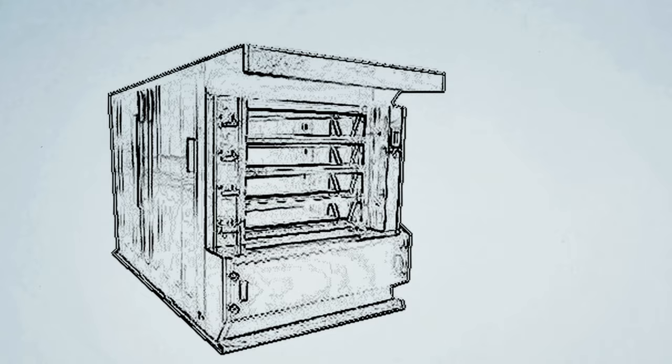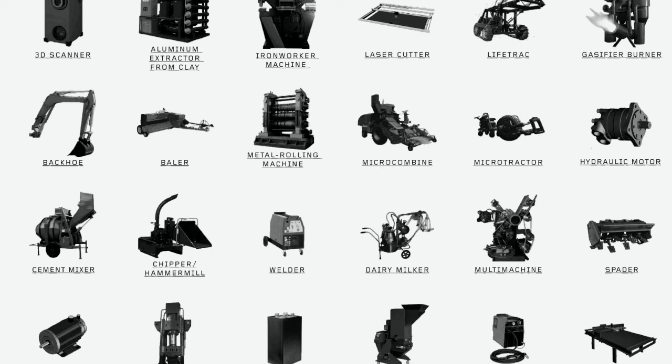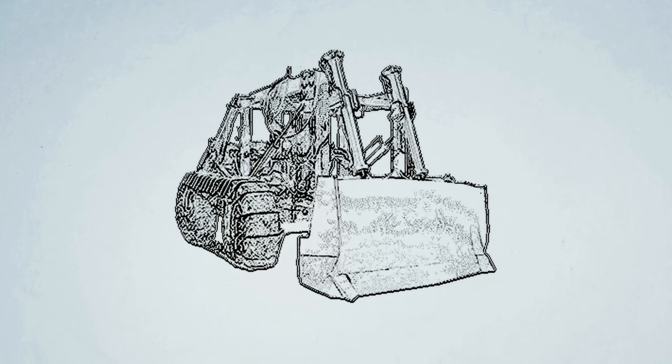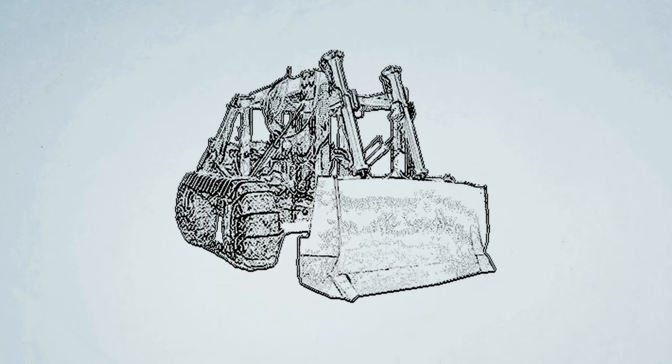The Global Village Construction Set is basically like a starter kit for a civilization that would allow you to provide a high quality of life, modern standard of living with just the most simple basic set of tools. For example, if you eat you actually use a tractor; if you drive a car you actually use CNC robots and CNC milling machines to produce those cars — so we came up with this whole set of tools.